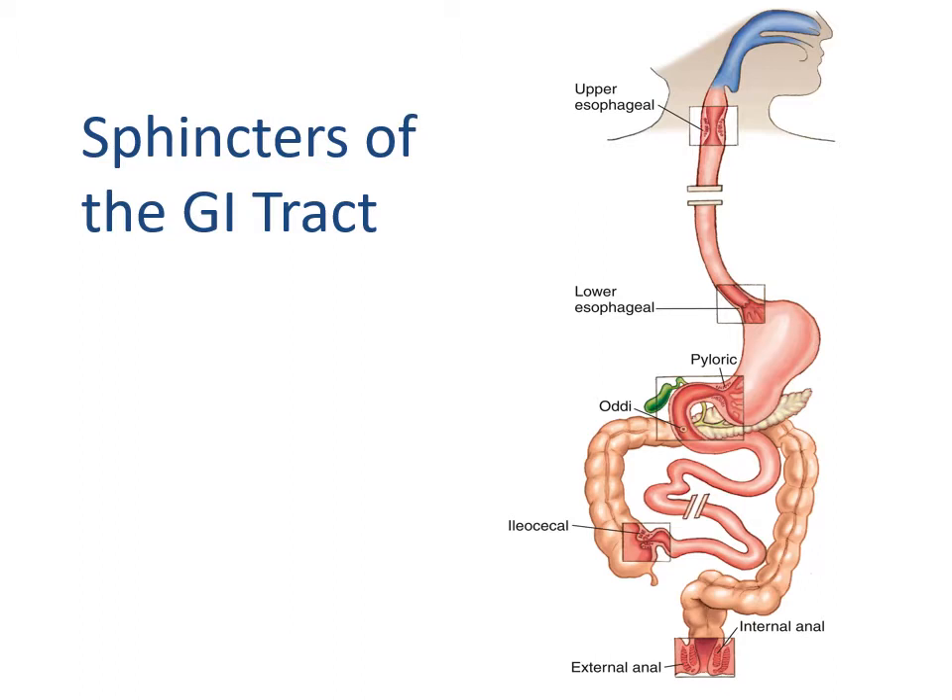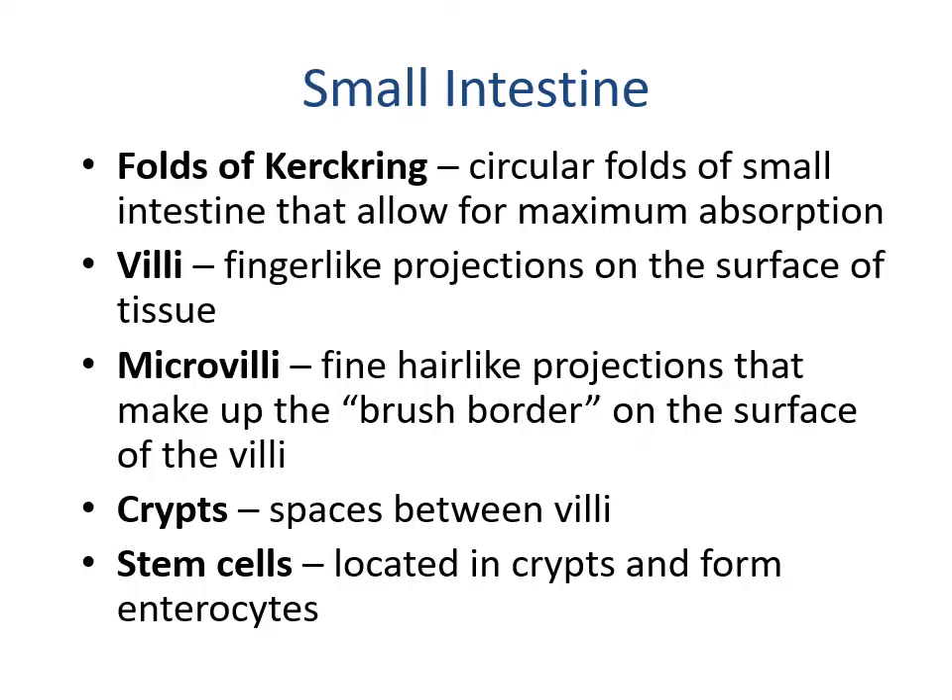The sphincters of the lower GI tract include the pyloric sphincter, the ileocecal valve, and the internal and external anal sphincters. The small intestine has folds of Kerckring — circular folds that allow for maximum absorption — as well as villi, which are finger-like projections on the surface of the tissue, and microvilli, which are fine hair-like projections making up the brush border on the villi surface. The crypts are spaces between the villi, and stem cells located in the crypts form enterocytes.